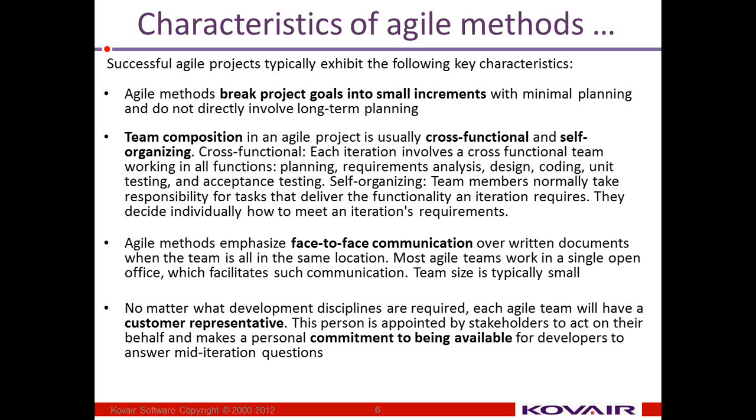The team composition is cross-functional and self-organizing. A cross-functional team means each iteration involves teams working in all functions, starting from planning to requirements and design, analysis, design, coding, unit testing, etc.